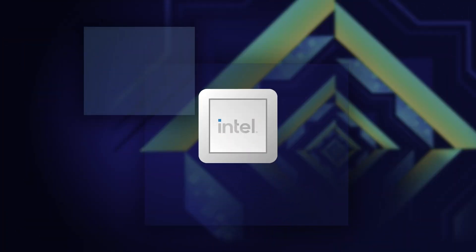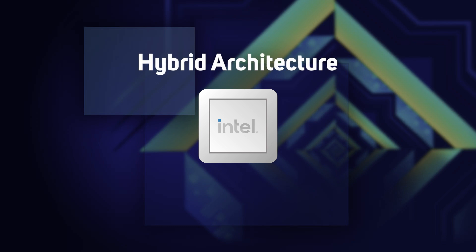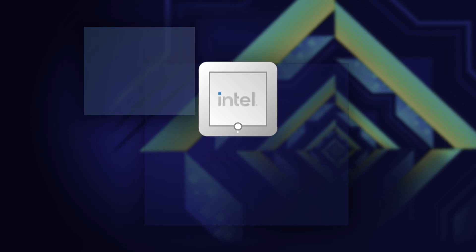Keep watching this video for details of how you could win one of these epic processors with Scan. For the first time in a PC, Intel's 12th gen processors have a hybrid architecture made up of two distinct types of cores, each optimised for different workloads.